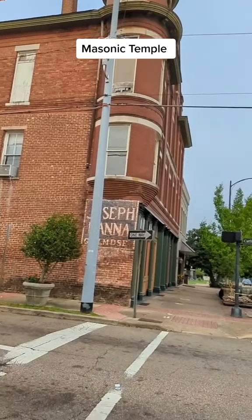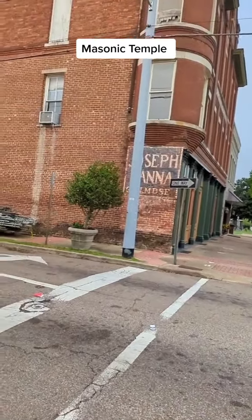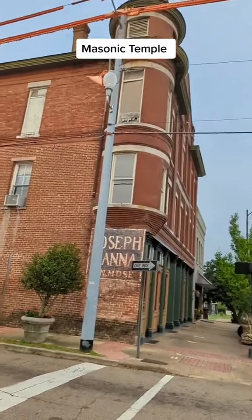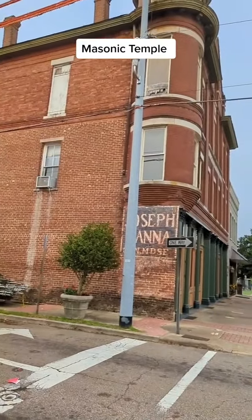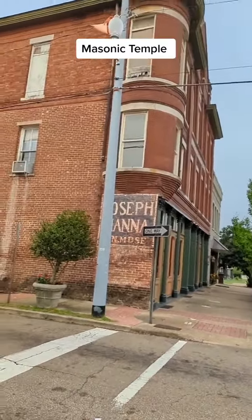At the corner of Catfish Alley and Main Street, on this busy intersection, is the old Masonic Temple.